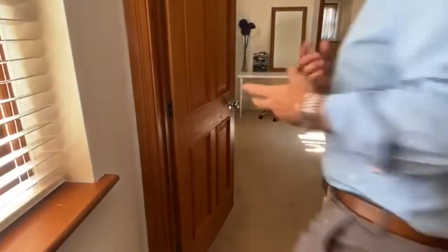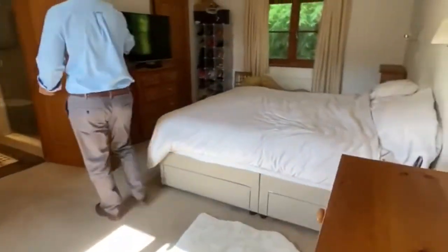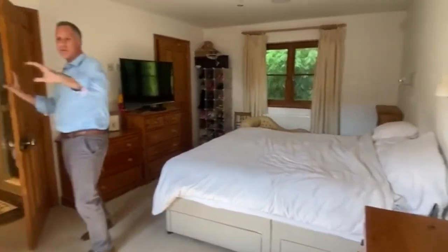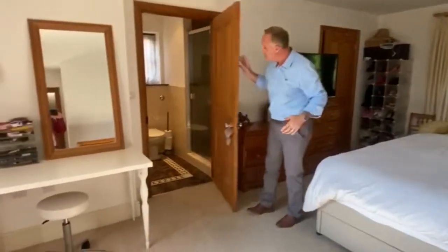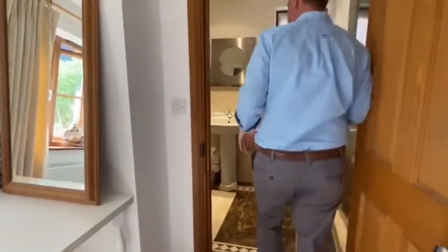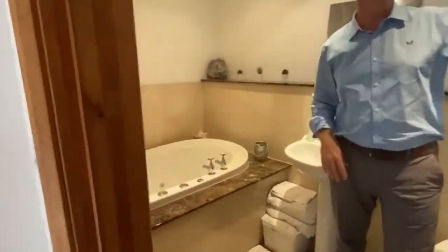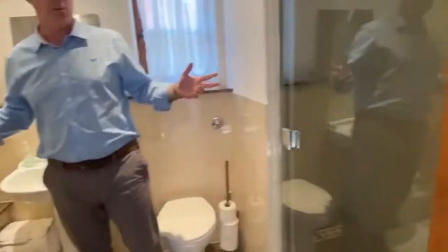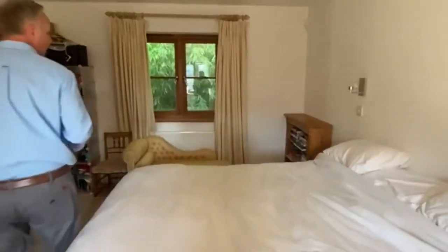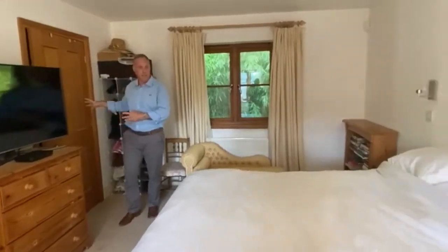Coming through to the master bedroom — a good-sized master suite. A front aspect window, so it's nice and light and airy in here. You've got a fantastic en suite with a jacuzzi bath, inset, and a nice big shower — a lovely en suite bathroom. And then just at the rear of the master suite, you do have a walk-in dressing room, which is quite a good size with good space.